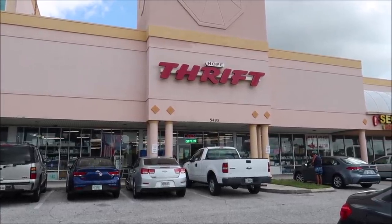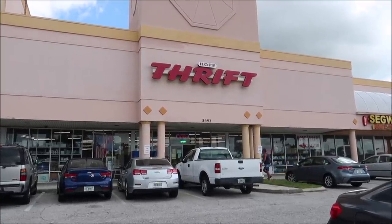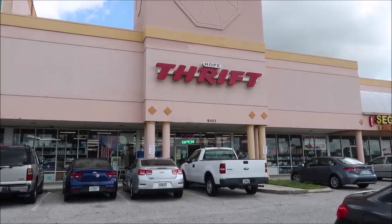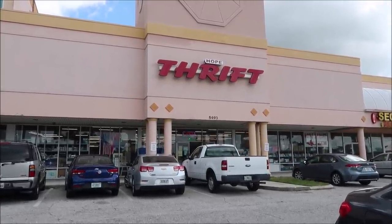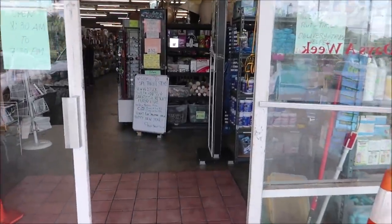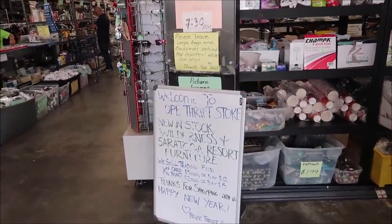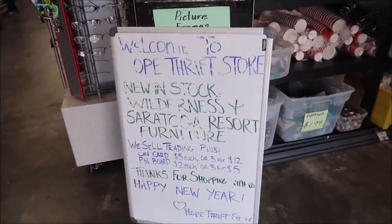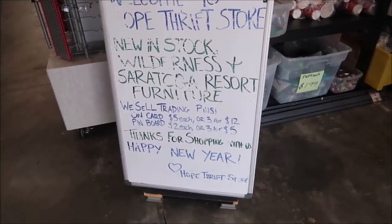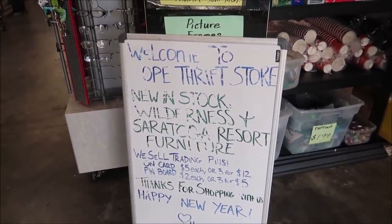The Hope Thrift Store is a great place. They have many locations across Florida, and it actually goes to the Hope House, so it's actually a charitable donation spot. As soon as we walk in, they've got a little sign that says: Welcome to our thrift store. New in stock, Wilderness and Saratoga Springs Resort Furniture. We sell trading pins. Thank you for shopping. Happy New Year. So you know you're going to find a lot of fancy things in here.